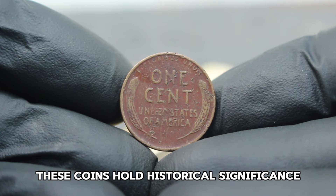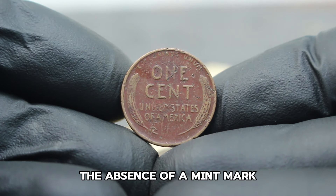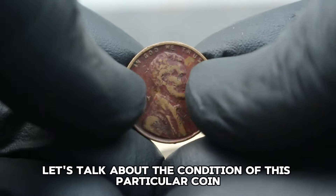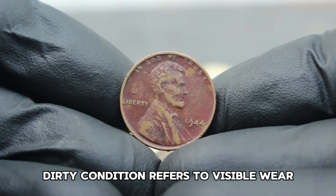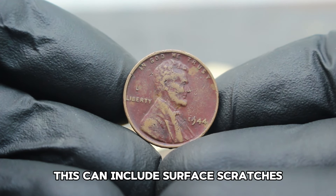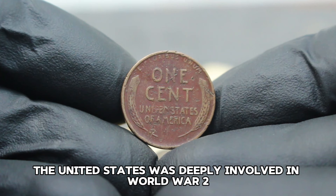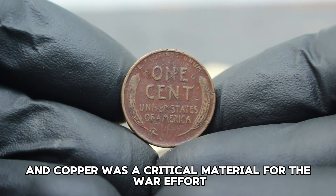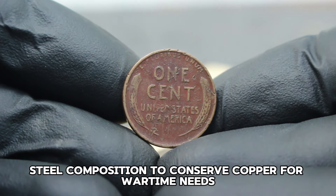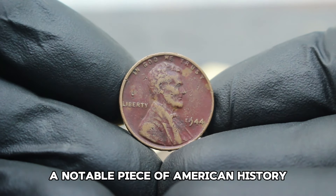Dirty condition refers to visible wear and accumulation of dirt over time, affecting its appearance but not necessarily its numismatic value — this can include surface scratches, tarnishing, and general signs of age. During 1944, the United States was deeply involved in World War II and copper was a critical material for the war effort. As a result, these pennies were minted using a zinc-coated steel composition to conserve copper for wartime needs, making the 1944 steel penny a notable piece of American history.